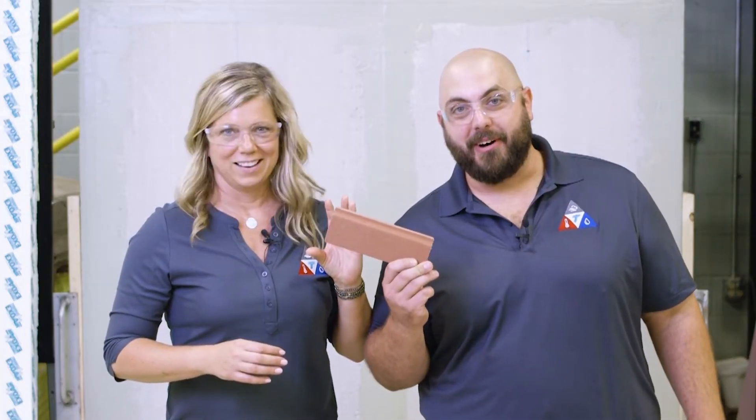So we thought we'd do something a little fun instead — we're gonna take the new brick and drop it from the upper level of our test facility here. If this wasn't new brick, I'd be looking for a new boss.